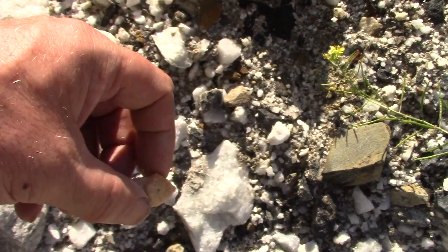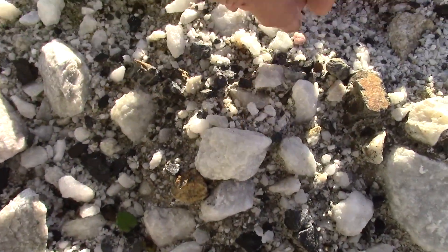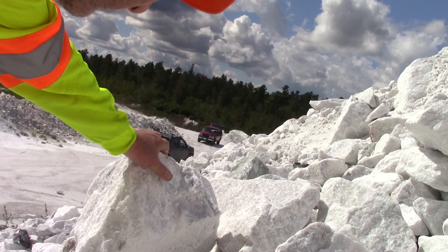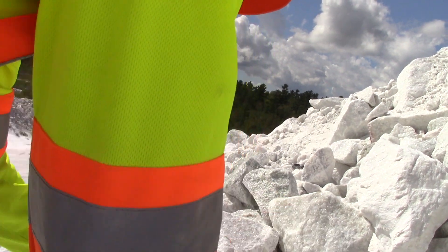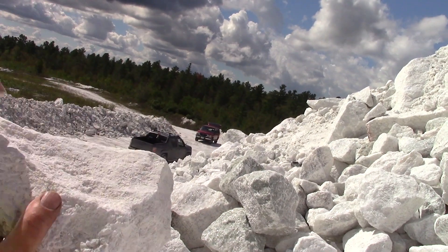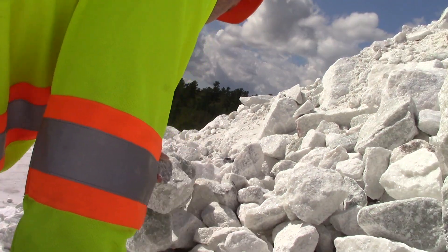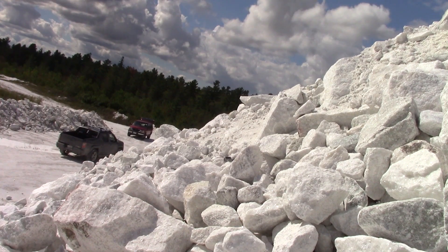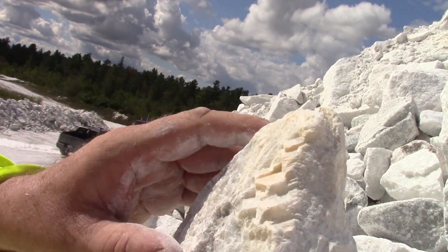Orange calcite. Pink. There's the one I had seen — there's something crystal-y on there. I think that's calcite.